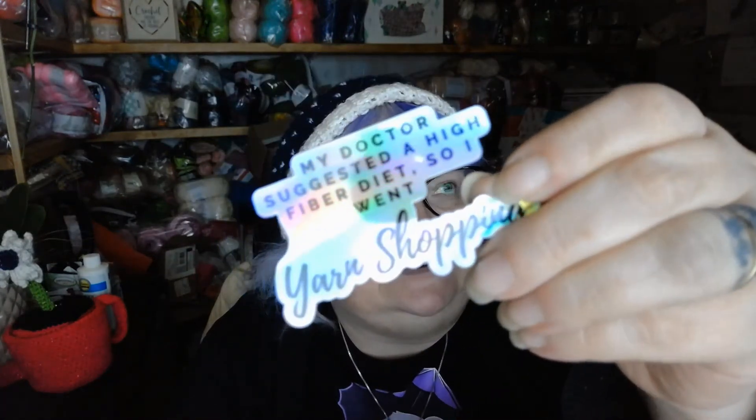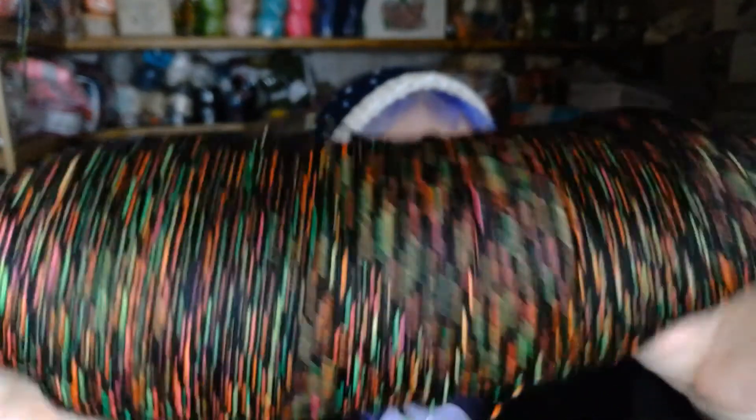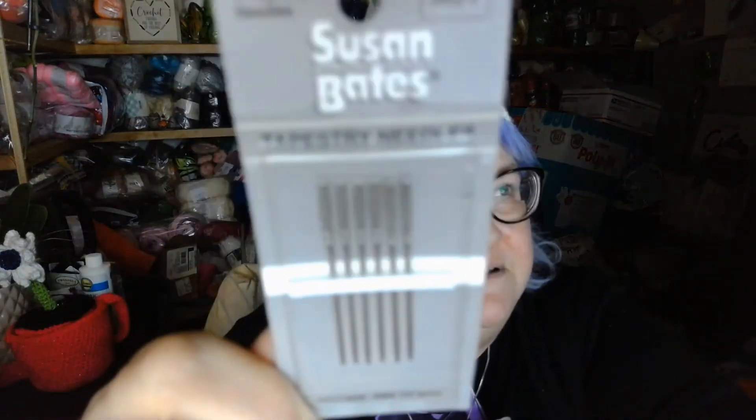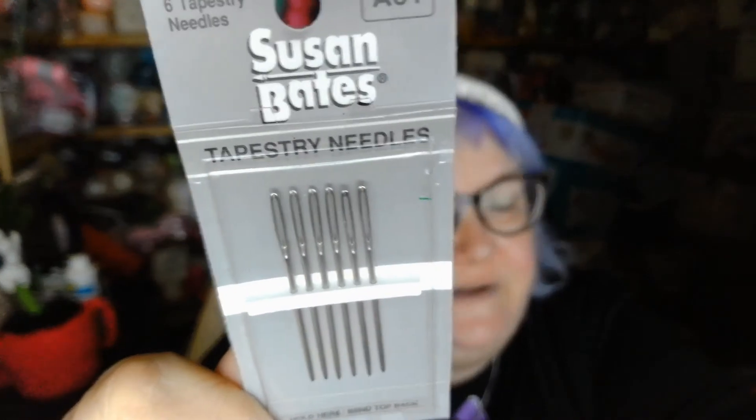We also got a sticker that says 'My doctor suggested a high fiber diet so I went yarn shopping.' And another skein of yarn with no tag, but I actually like this yarn — it's very pretty, like a three weight. And we got a set of tapestry needles.